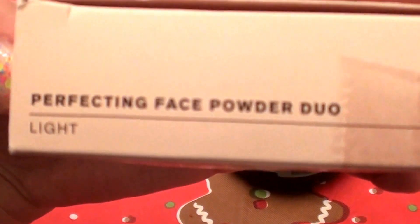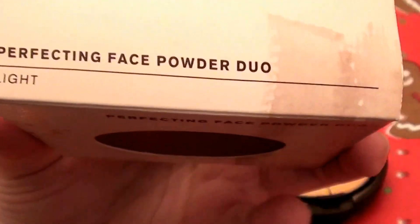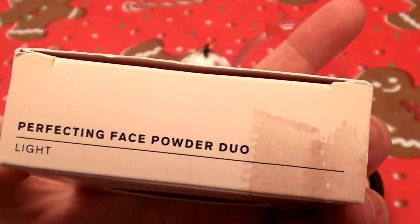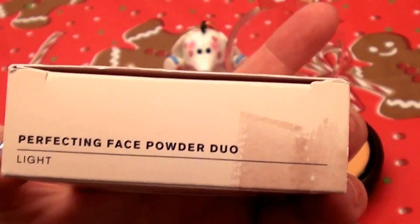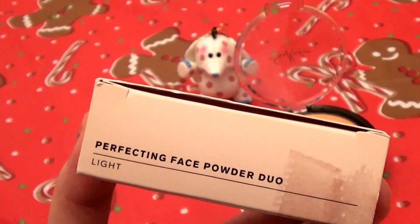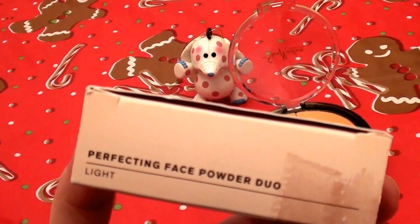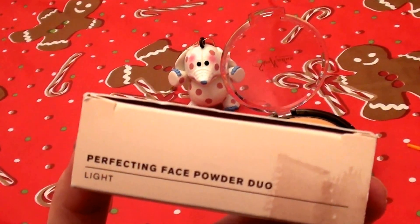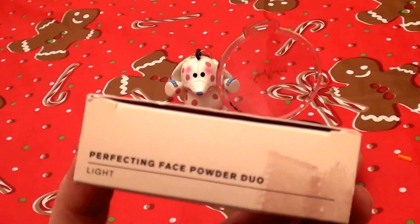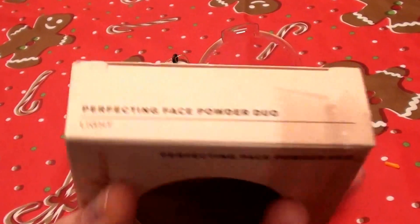The Perfecting Face Powder Duo comes in the color 'light,' and for me it is absolutely fantastic. I am not super pale or super fair-skinned — I am somewhere in between fair and medium; I am not quite medium. I think that's why I often have trouble with color matching, because I'm hung somewhere between fair tone and medium tone. Medium tones are usually too dark for me, so I'm right in the middle, and that makes it a little difficult to match.